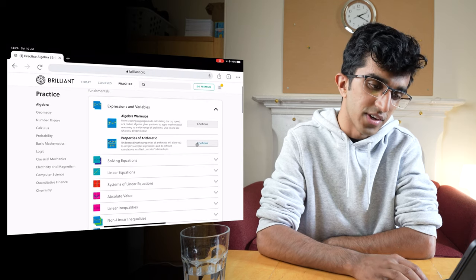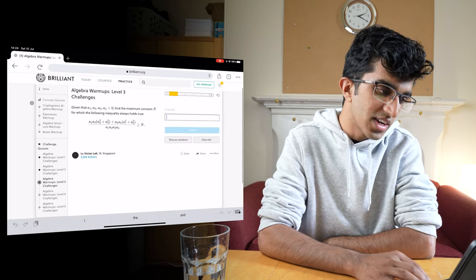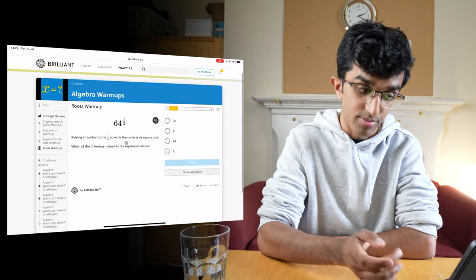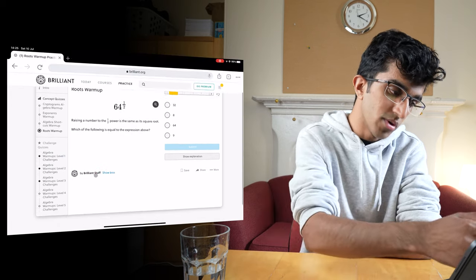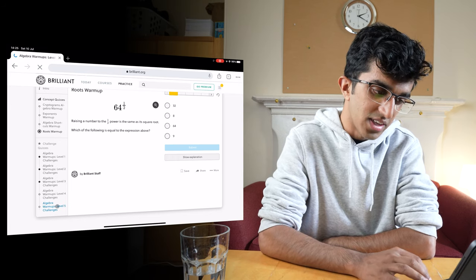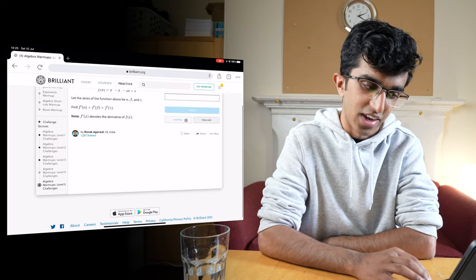Something else I forgot to mention: if I go back to algebra warm-ups, you can see it has some concept quizzes as well, which are mainly problems written by the Brilliant staff that sort of get you warmed up. You work through the warm-ups and then go to level one, two, three, all the way to level five — these should be some pretty difficult problems with quite a lot of discussion surrounding them. You can even contribute your own problems or contribute to discussion overall by writing solutions to other people's problems.